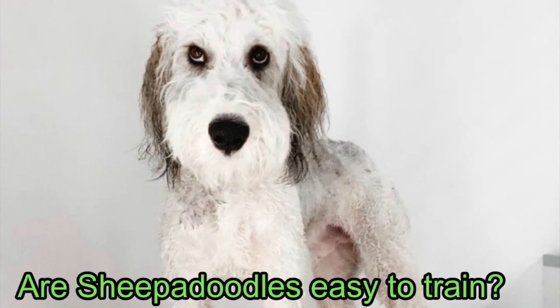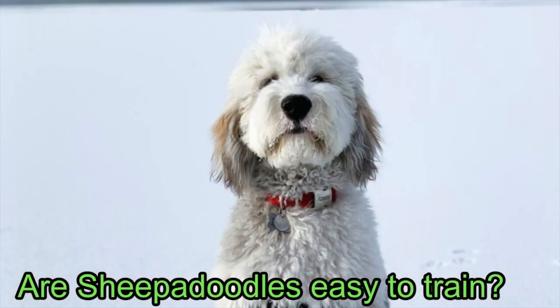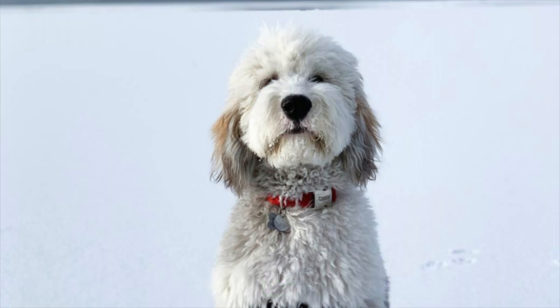Are Sheepadoodles easy to train? Poodles are the second most intelligent dogs in the world, so Sheepadoodles are considered pretty smart pups. They are quick to learn obedience training and pick up new tricks. However, training should be consistent from a young age. Sheepadoodles can make great guide and service dogs due to their intelligence and obedient nature.